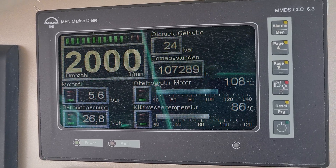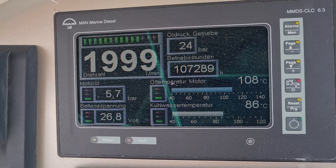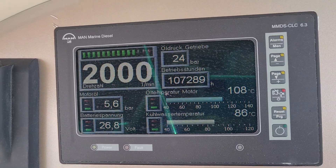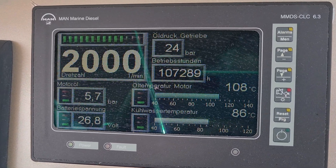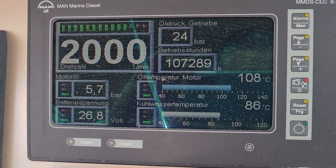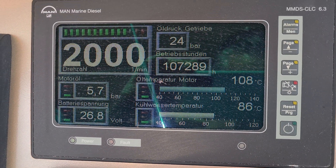Don't worry about the engine hours. It's due to a failure in the MAN system. When the holding battery is low, they show weird hours. In the computer itself, on the engine, the engine hours are properly displayed, but here you see a weird figure.